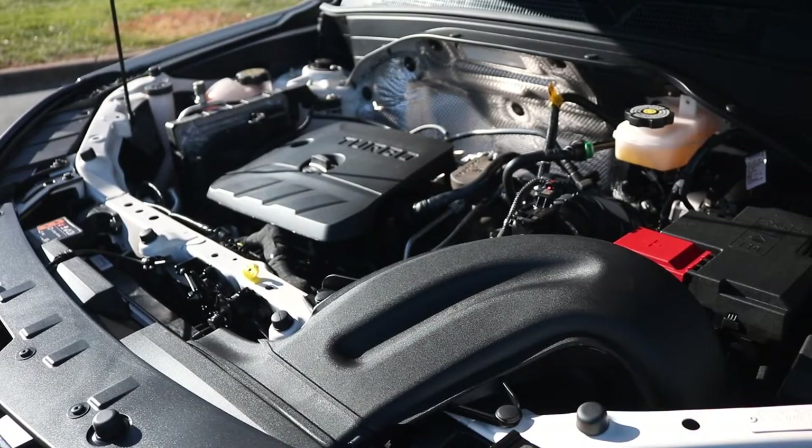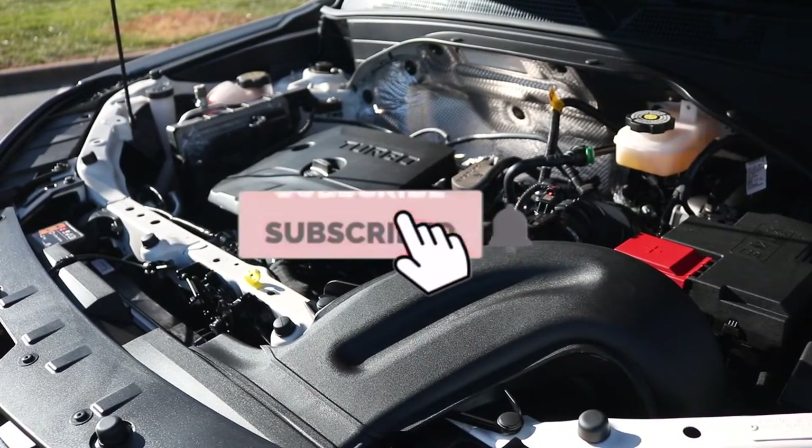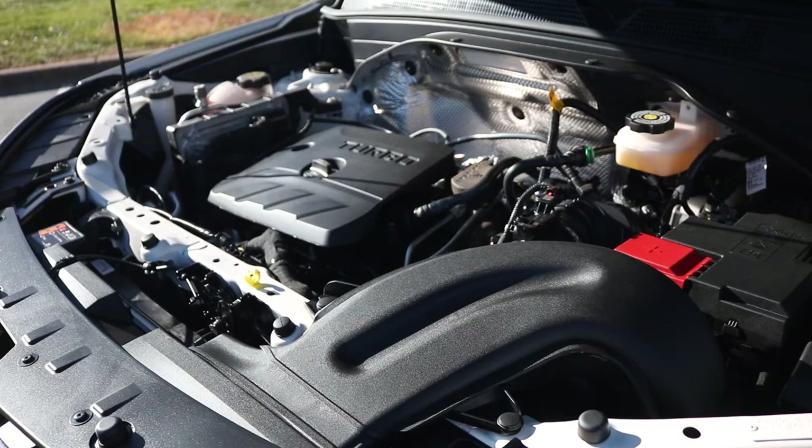Here we're looking at a 1.3 liter turbocharged engine powered by EcoTec, pushing out 155 horsepower and 174 lb-ft of torque at 2000 RPM. For MPG: highway 33, city 29. Here's the sound of it.